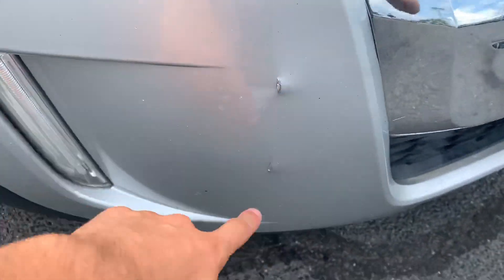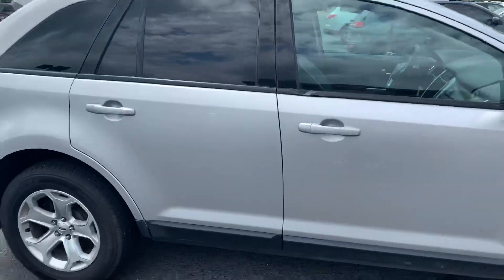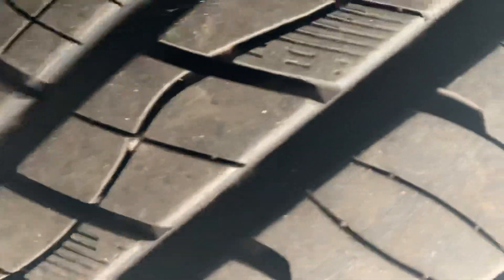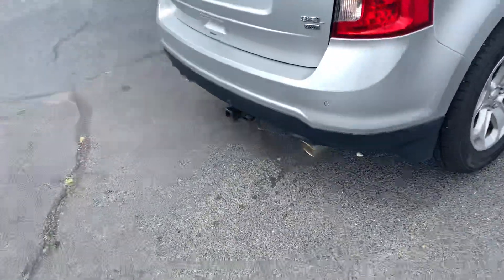It looks like a little indentation right there on the left side of the bumper. Tires are in pretty good shape — they have a lot of life left on them, far from bald.